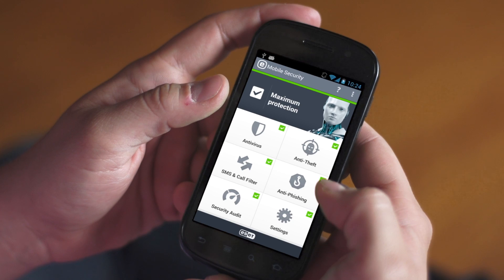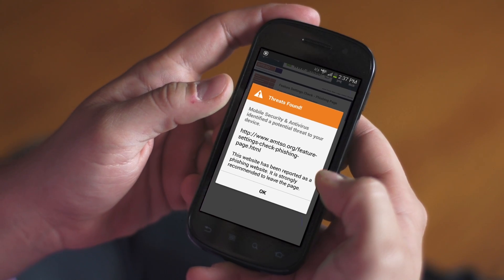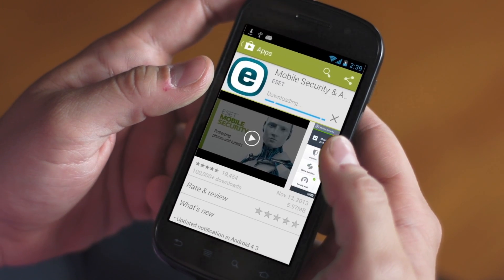Mobile antivirus software delivers app scanning technology that does the work for you. Despite the number of threats, the good news is that it is possible to avoid bad Android apps. By knowing the threats, you can keep your Android device secure and your personal information private. I'm Scott Steinberg with ESET, good luck!